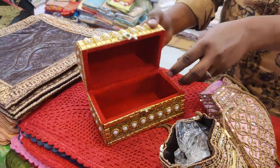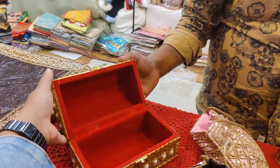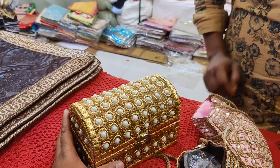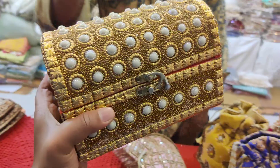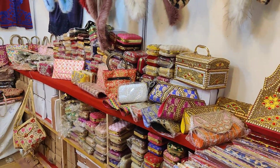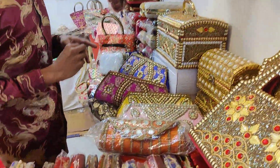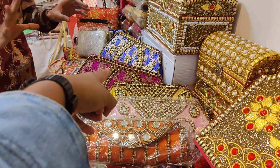Look at the jewelry box. Here you can see the price — it is golden. The price is $500. Here you can see the price. Let's see the price here — this price is $500.